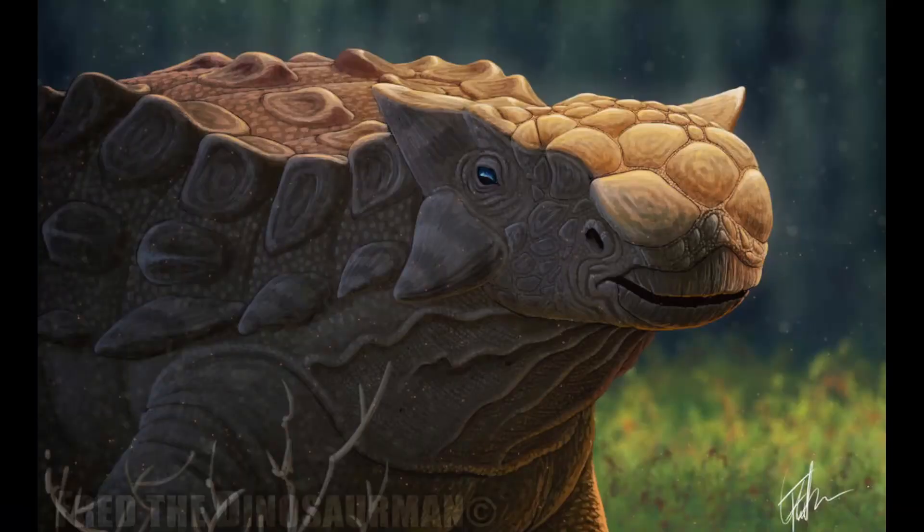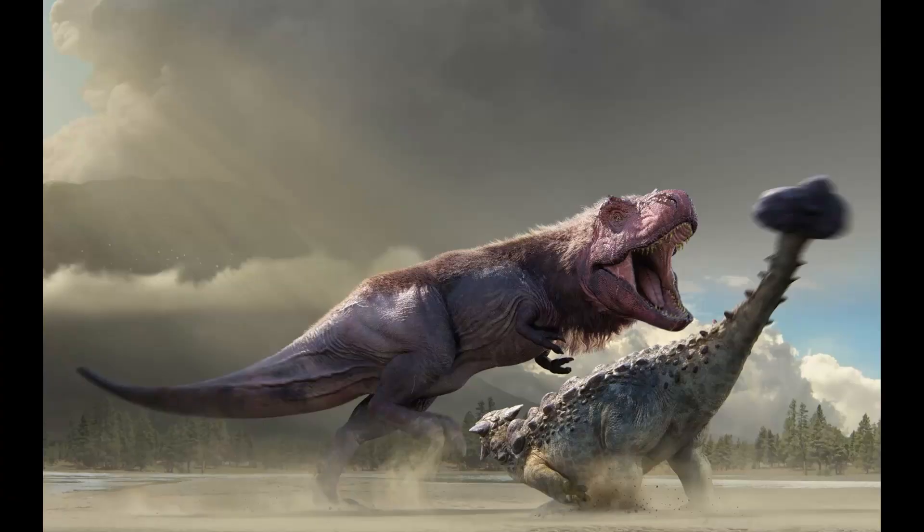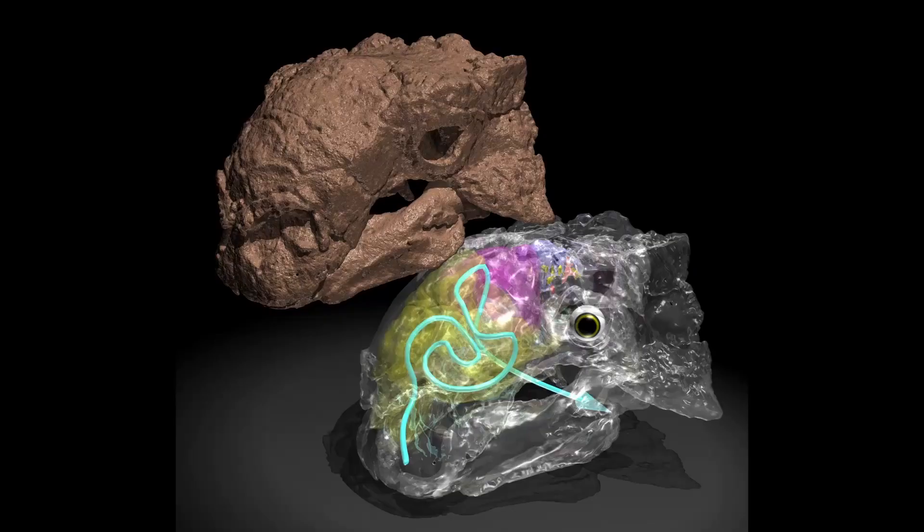Something interesting about the animal is that it had a very strong sense of smell. The Ankylosaurus used its keen sense of smell to seek out plants as well as to avoid nearby predators. But the most interesting thing about their nose was that the animal's nasal passages potentially helped keep the dinosaur's brain cool.